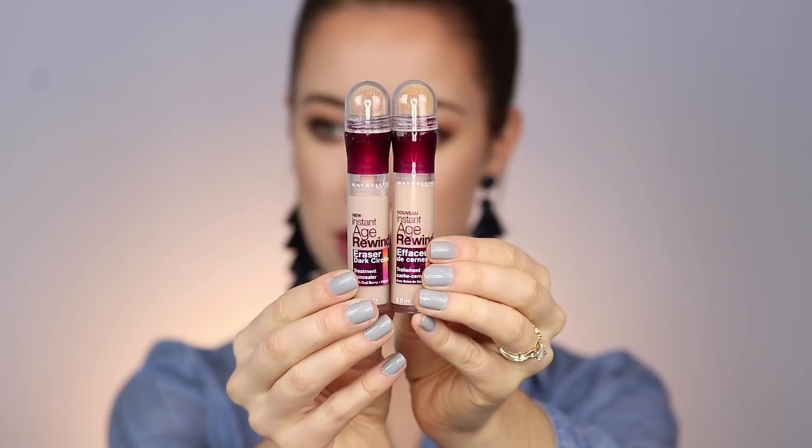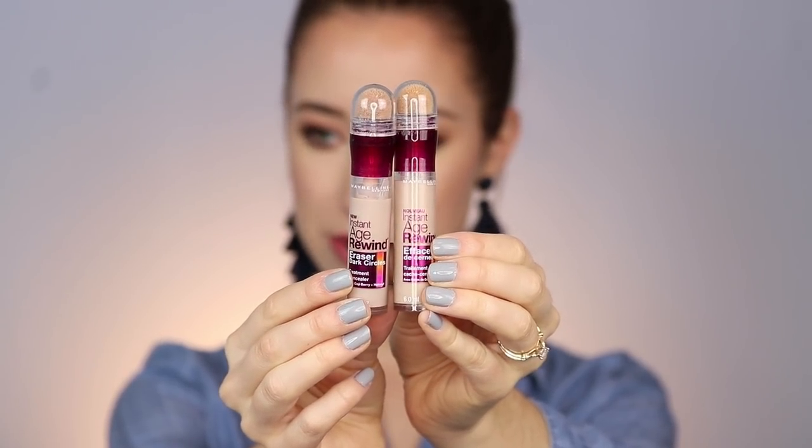The next product is from the drugstore. This is something I actually discovered because of YouTube but didn't try until recently. I'm sure a lot of you have probably tried these before, but I cannot get enough of them. They are the Maybelline Instant Age Rewind concealers. The formula is amazing, the way they blend out with a beauty sponge is amazing. I have two shades — I use fair and light just depending on where I want to be more bright.